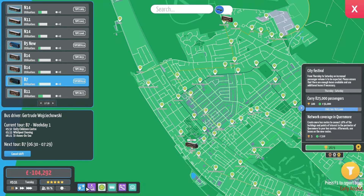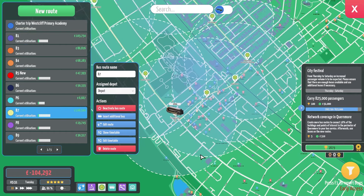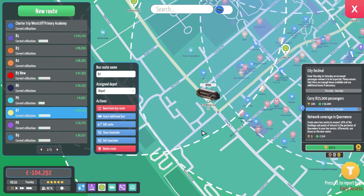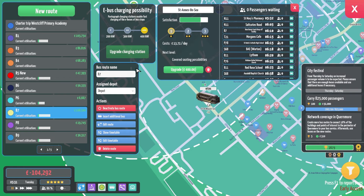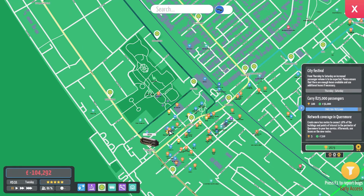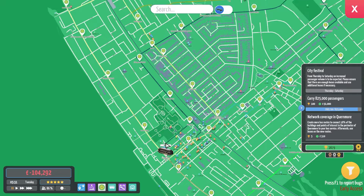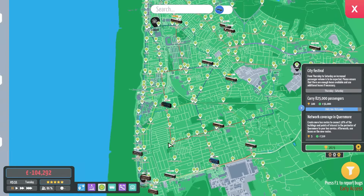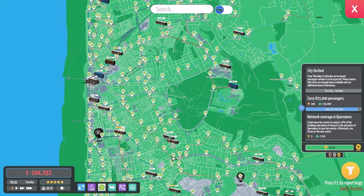If I remember correctly, let me just go to the bus route — let me just go to the 7. I do think this is... The B7 start is here, yeah. And we've already upgraded this — so it's an electric charging station. Perfect.